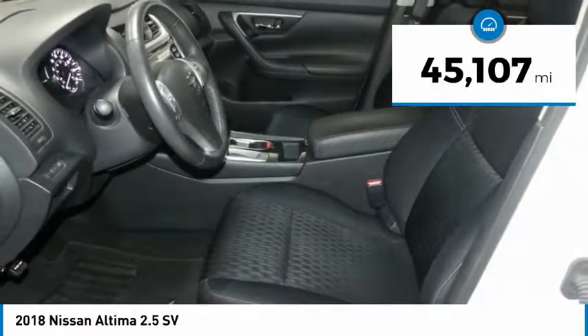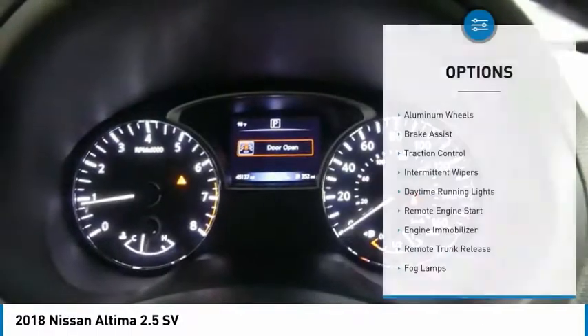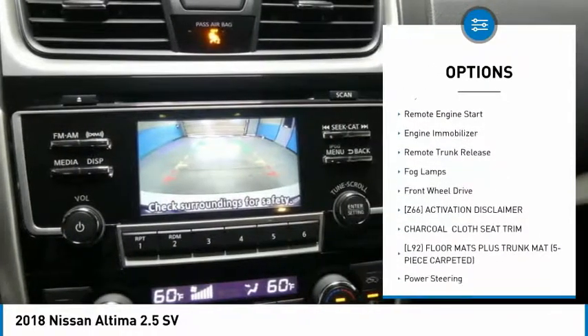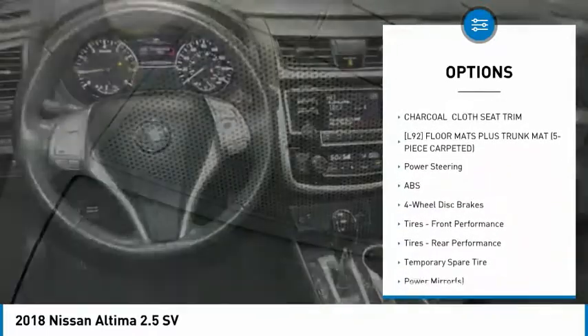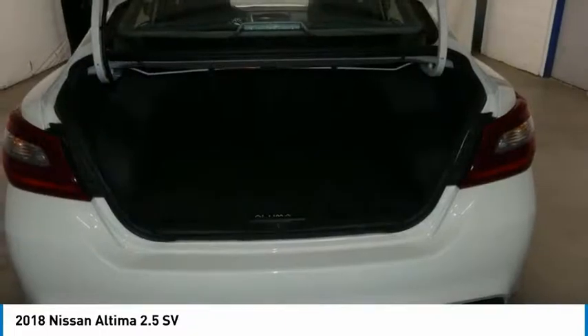This vehicle has less than 50,000 miles. Here are some of this vehicle's great options: aluminum wheels, brake assist, traction control, intermittent wipers, daytime running lights, remote engine start, engine immobilizer, remote trunk release, fog lamps, FWD.